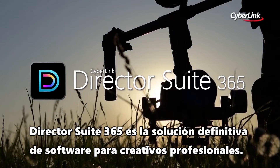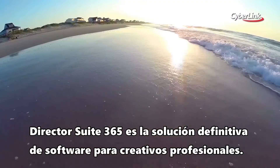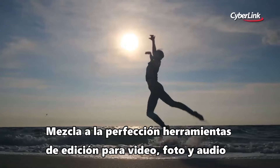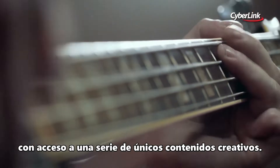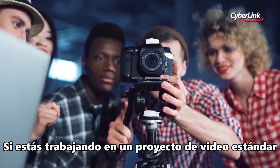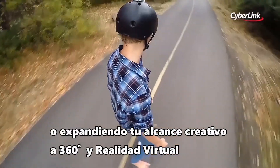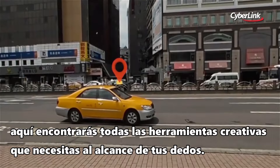Director Suite 365 is the definitive software package for creative professionals. It blends precision editing tools for video, audio, and photo with access to a wealth of unique creative content. Whether you're working on a standard video project or expanding your creative scope to 360 degrees in VR, you'll find all the unique creative tools you need at your fingertips.